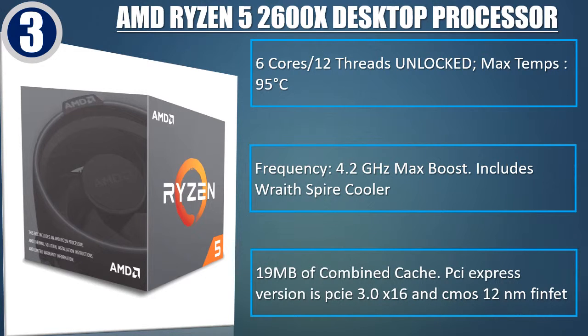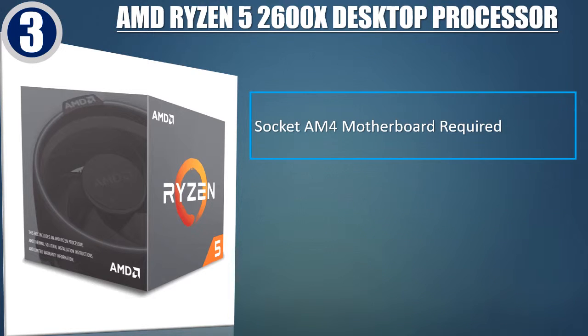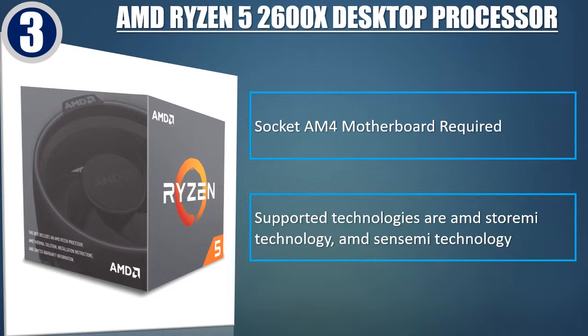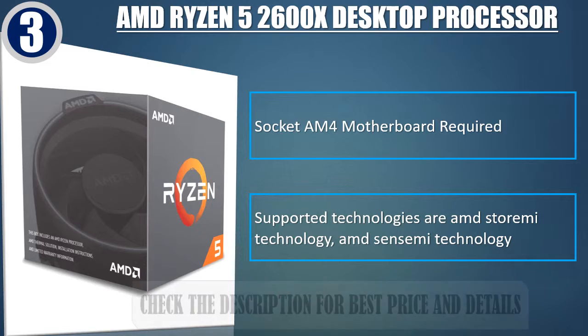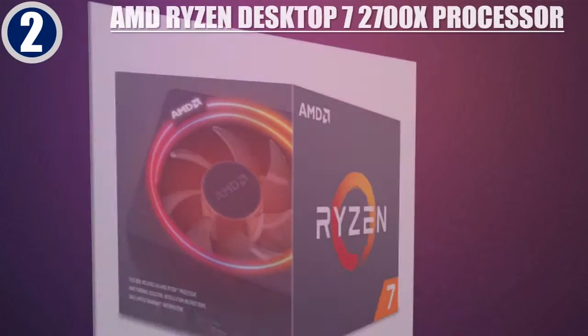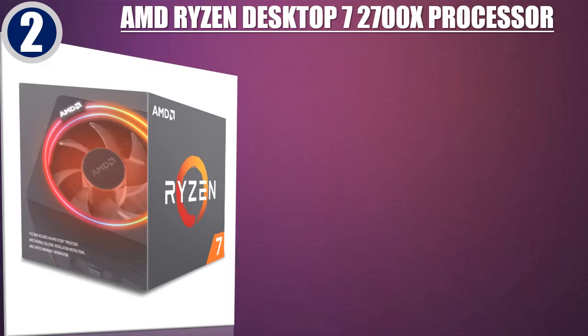19 MB of combined cache. PCI Express version is PCIe 3.0 x16, CMOS 12nm FinFET. Socket AM4 motherboard required. Supported technologies are AMD StoreMI Technology and AMD SenseMI Technology. Check the description for best price and details.